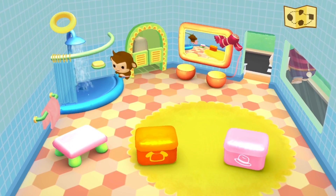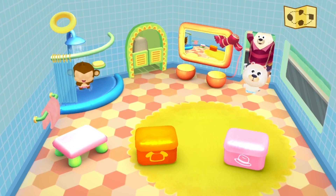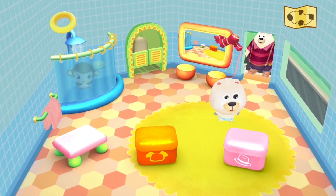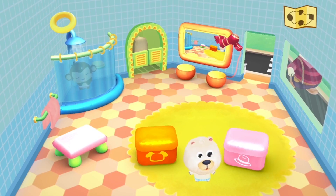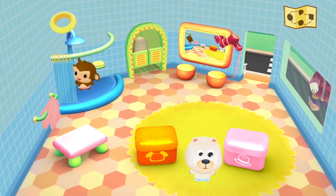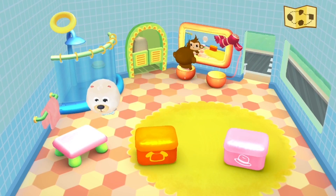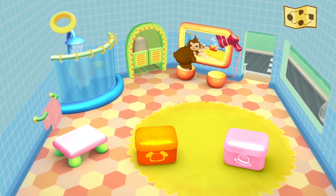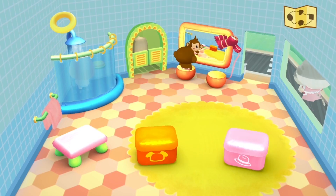We can put our monkey friend in the shower, shut the shower curtain and take a shower. Okay, here's our polar bear - he's been dropped off, thanks dad! I think our monkey is done showering. Let's sit over here by the mirror. Now it's the polar bear's turn - he can get in the shower for a little bit too. Shut the curtain.